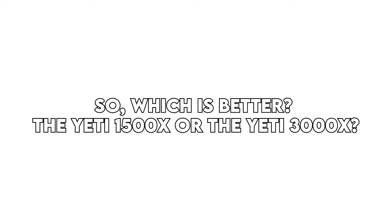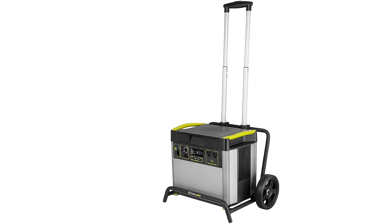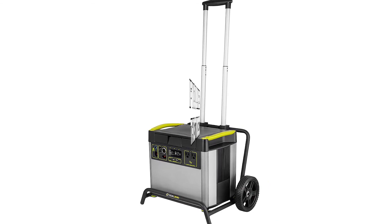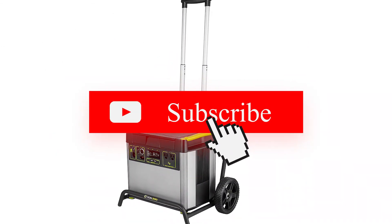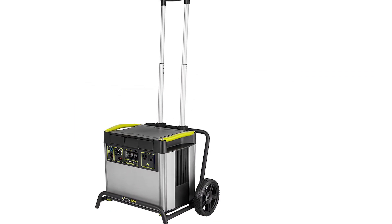So, which is better — the Yeti 1500X or the Yeti 3000X? The Yeti 3000X is the better choice between the two because of its larger battery capacity, which you can use to power multiple devices even in emergency situations. If you like this video, please hit the thumbs up button and subscribe to our channel. Also, let us know which portable power station reviews you would like to see next from us.